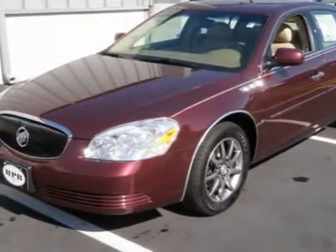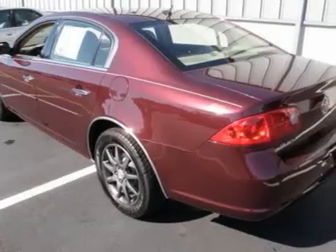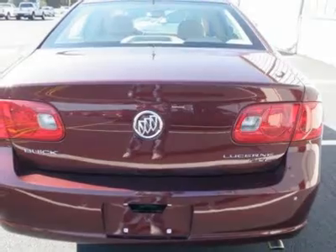Traction control, front wheel drive, front performance tires, rear performance tires, conventional spare tire, aluminum wheels, power steering, four-wheel ABS, four-wheel disc brakes.